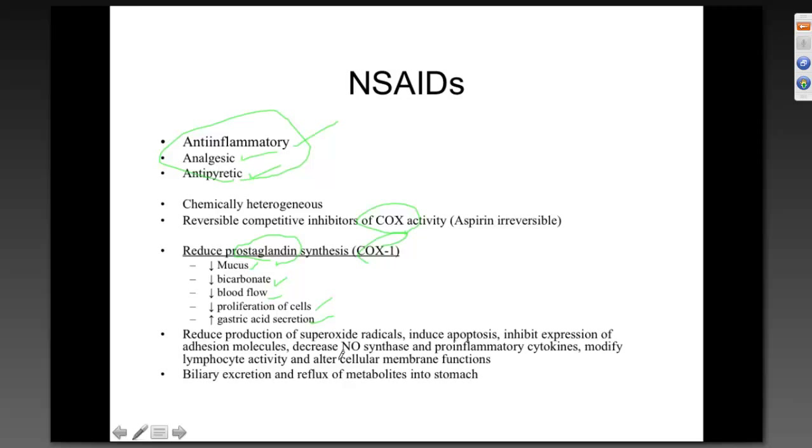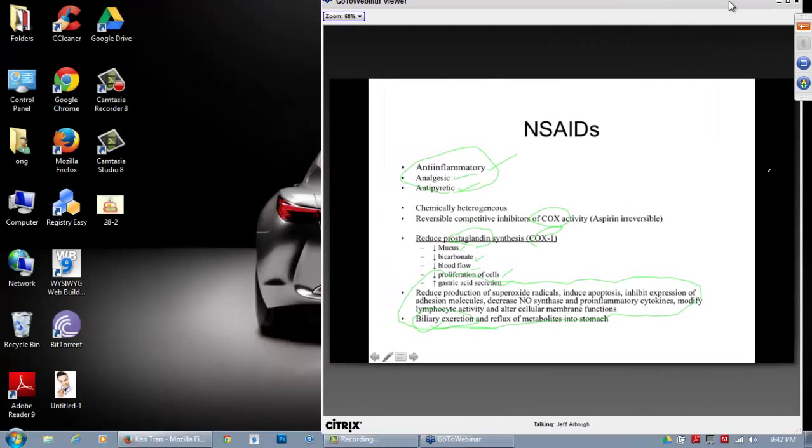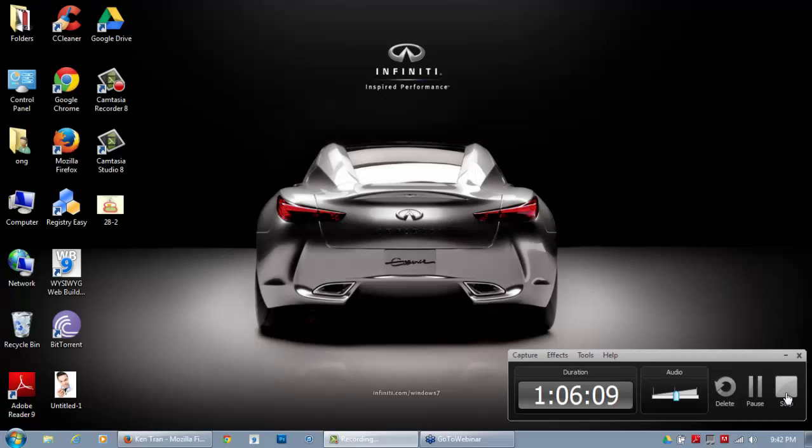That is where we'll end tonight. We'll pick up next week with the section on biliary excretion — where bile is made, etc. So there you go — you've spent another 90 minutes in class. Hope you got something out of it and it's helpful for the tests. Wishing you a wonderful rest of your holiday and I'll be talking to you again about a week from today.